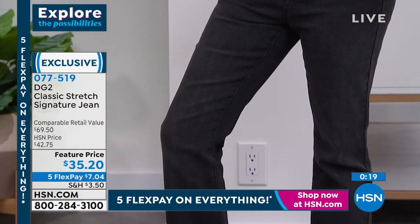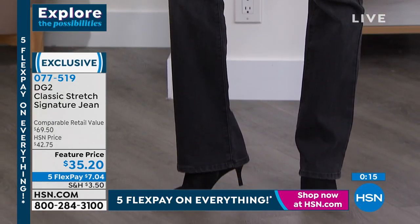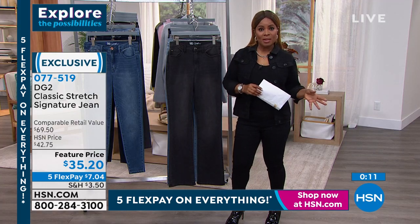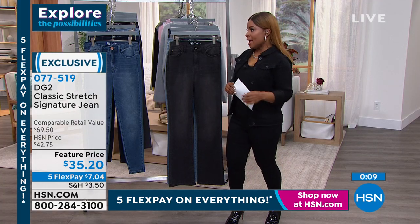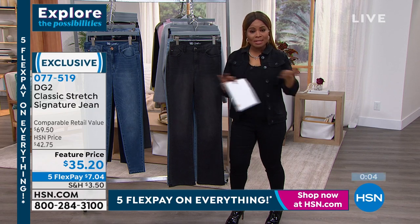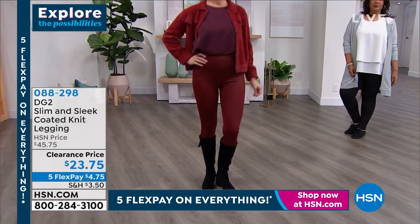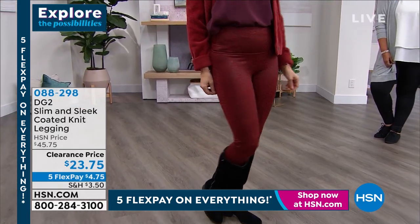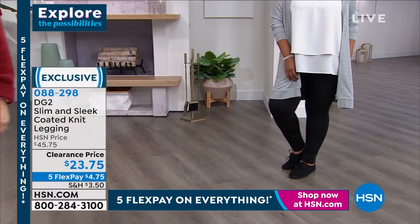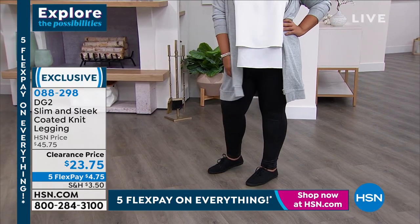We are going to be wrapping it up. Don't forget — if you'd like our classic stretch, great new low price of $35.20. Choose if you'd like the skinny or the boot cut. We're also going to show you a price on a legging — I won't give a full presentation, but I own this legging. When I saw the price on this, I couldn't believe my eyes.